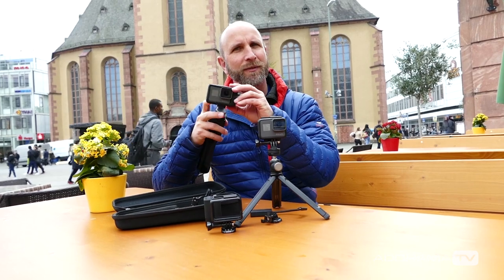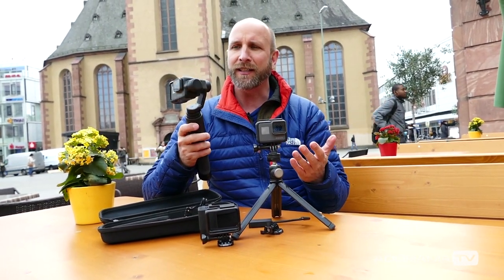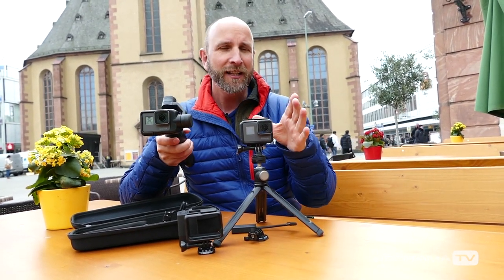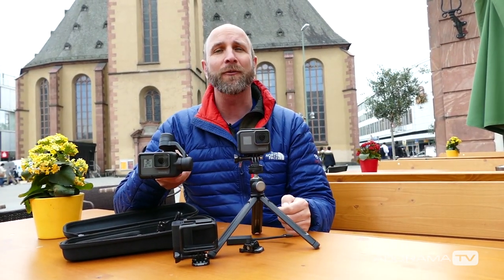I also want to talk about the Karma Grip, which I absolutely love, but there are some things you need to know when using it — specifically the audio, how you can hold it, and what it's not meant to be used for. We're going to get into that, but first let's talk about the audio quality of the GoPro Hero 5. We're going to get to that right now.